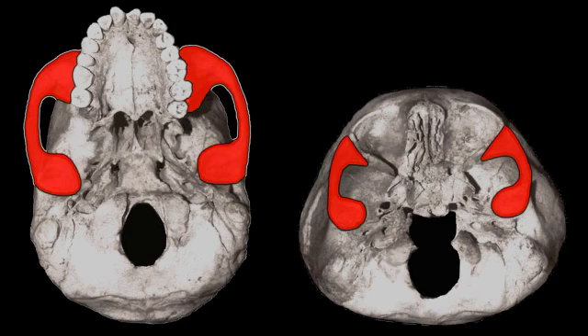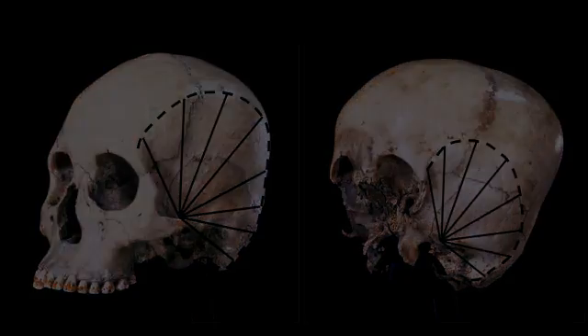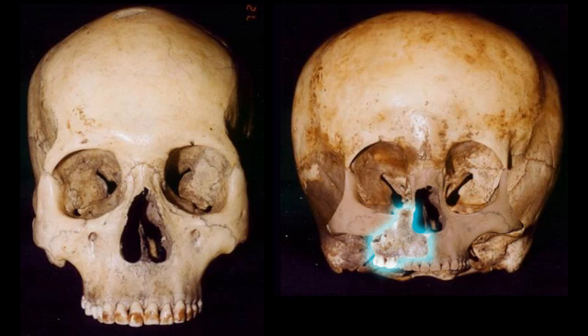Yet another radical difference results from scaling the Starchild's greatly reduced cheekbone stubs, which allows a projection of their size and shape, revealing that its entire face would be much smaller than a normal human's. Additional evidence for the Starchild's much smaller face is found in the difference between the attachment areas of their chewing muscles — the Starchild's cover only half the surface area of a human's. Even more evidence is found in one half of its upper jaw, or maxilla.